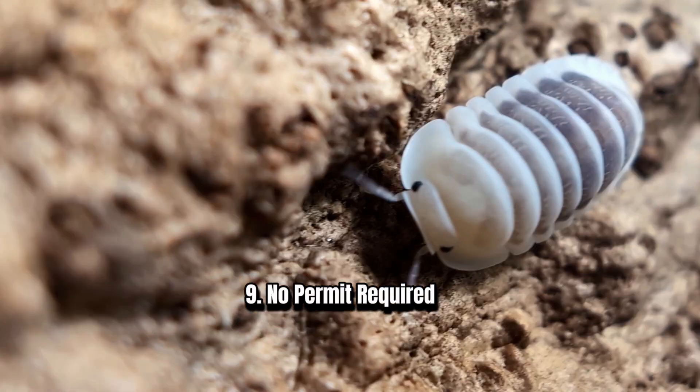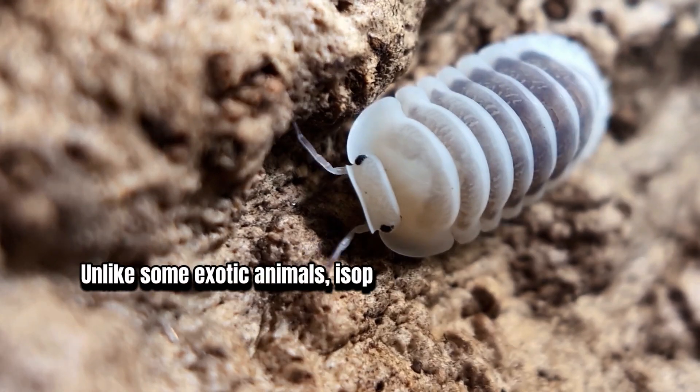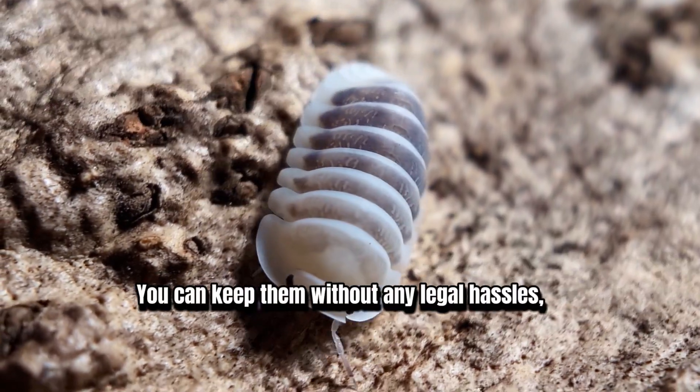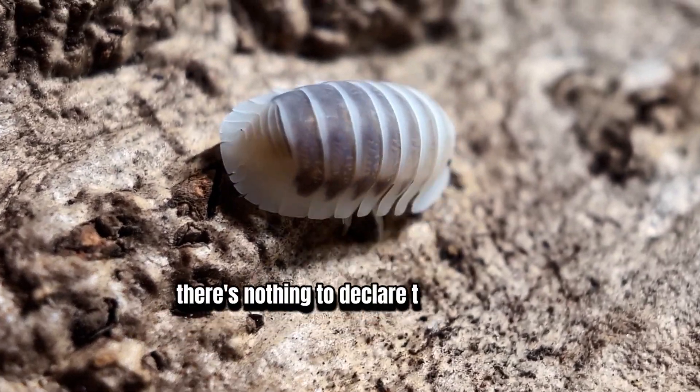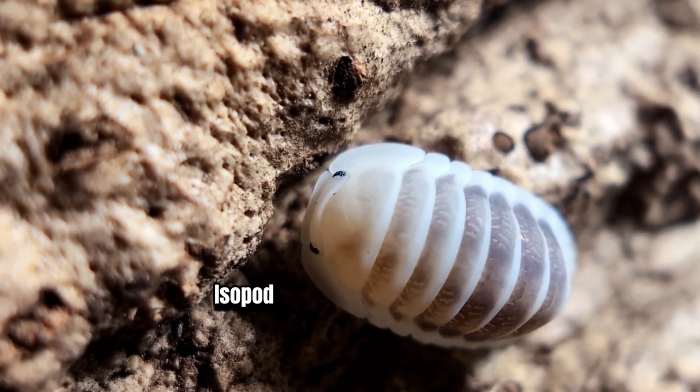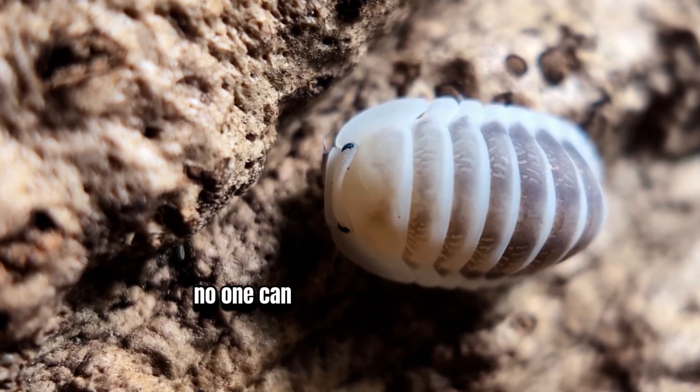9. No Permit Required. Unlike some exotic animals, isopods don't require special permits. You can keep them without any legal hassles — there's nothing to declare to anyone. And if your landlord doesn't allow pets, isopods are a great solution since no one can even tell you keep them.